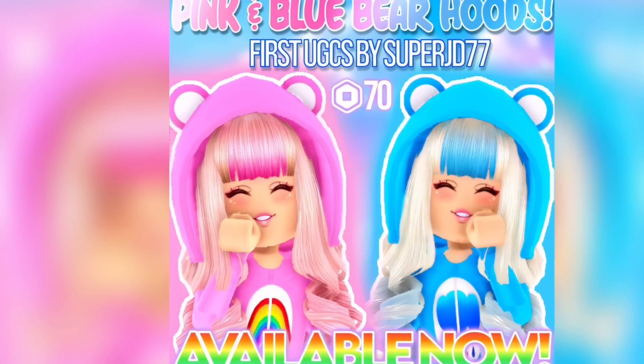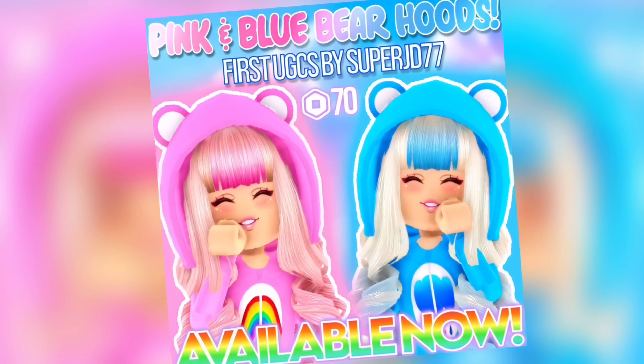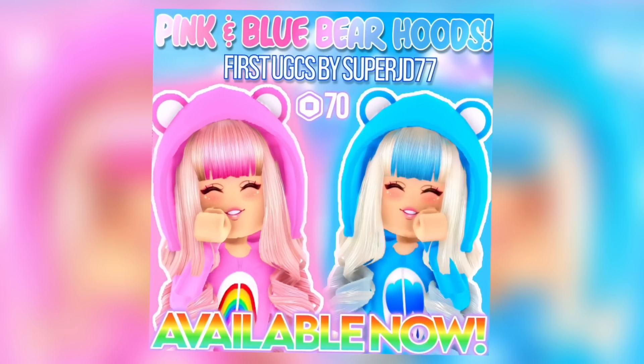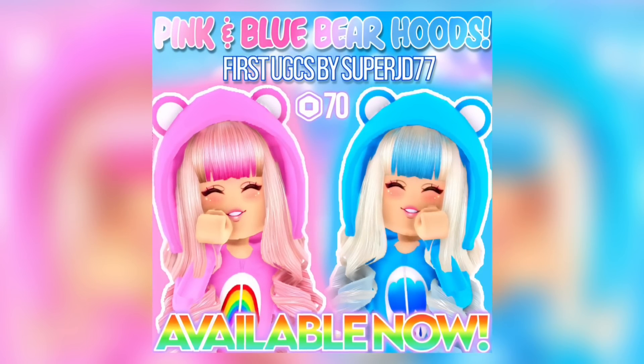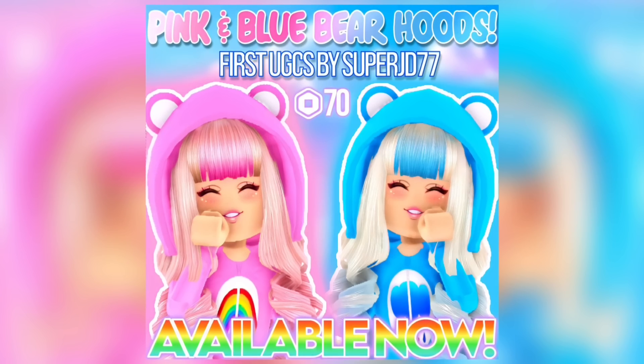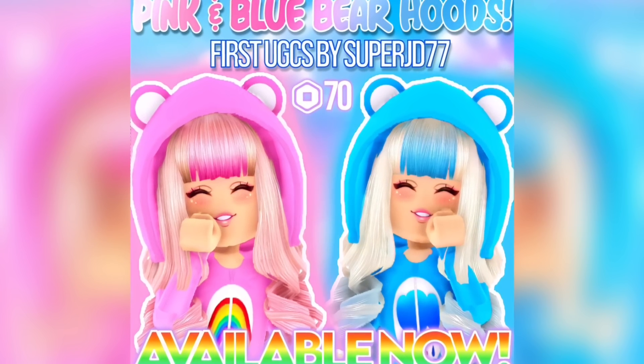Hey Care Bears, my brand new UGC items are out now — make sure to purchase them, link is in the description. Both bear hoods are super cute and they can match your adorable Care Bear onesies that are also out in my group store right now. Go ahead and check those items out, and enjoy the video!